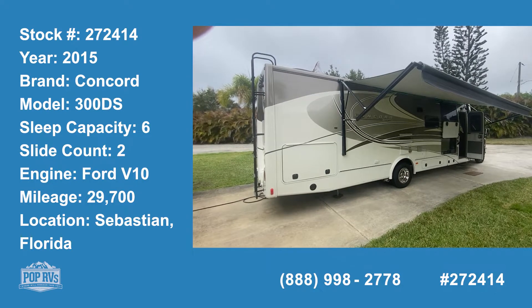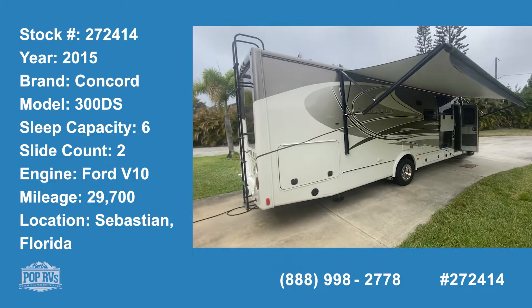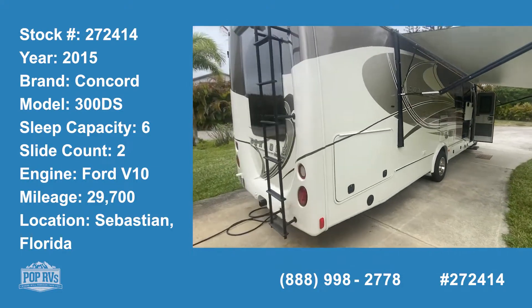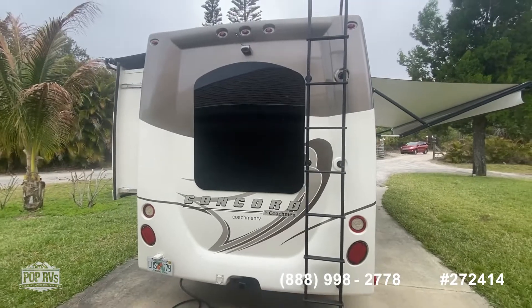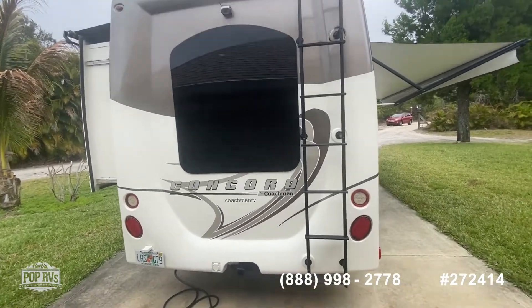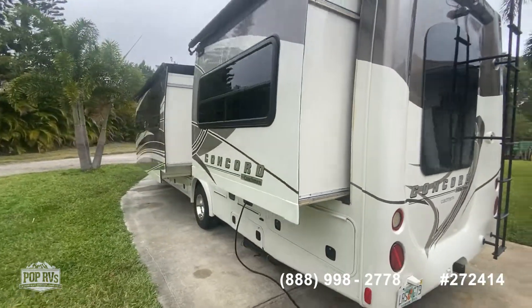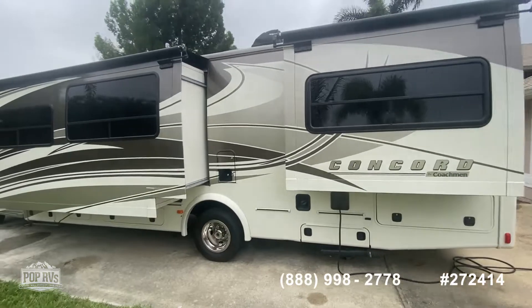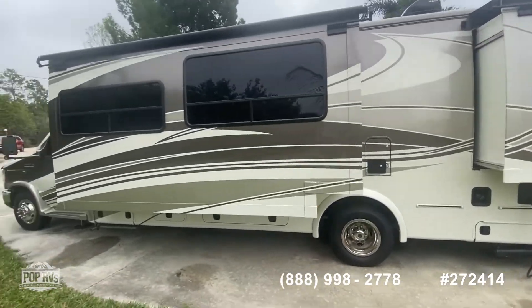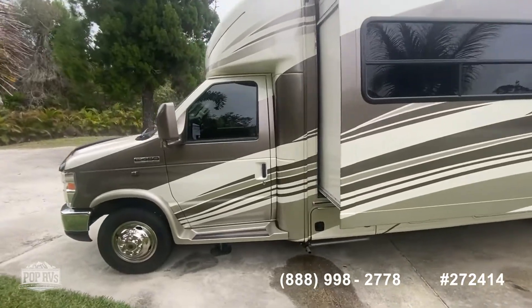Ladies and gentlemen, we got the Concord by Coachman Class C — a beautiful Class C. It is babied and in excellent condition. You can see the two slide outs here. 29,000 miles on it. Tires replaced in 2018 and barely used. It's got the Ford Triton V10.